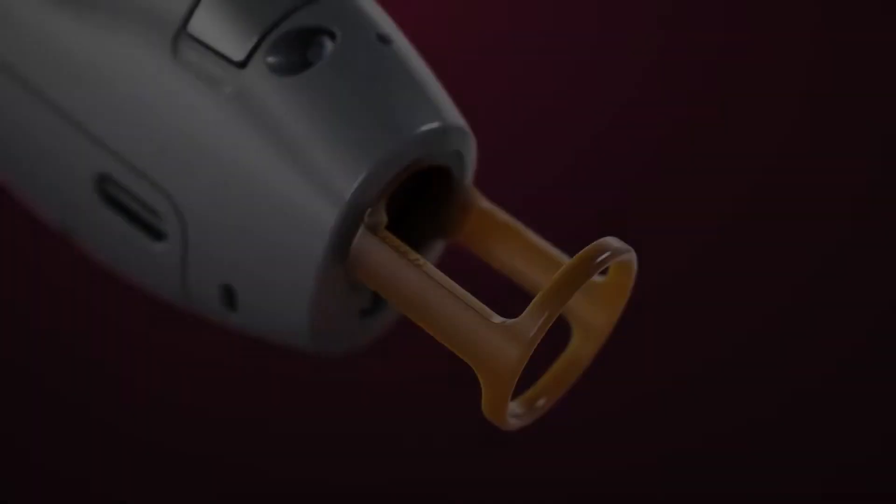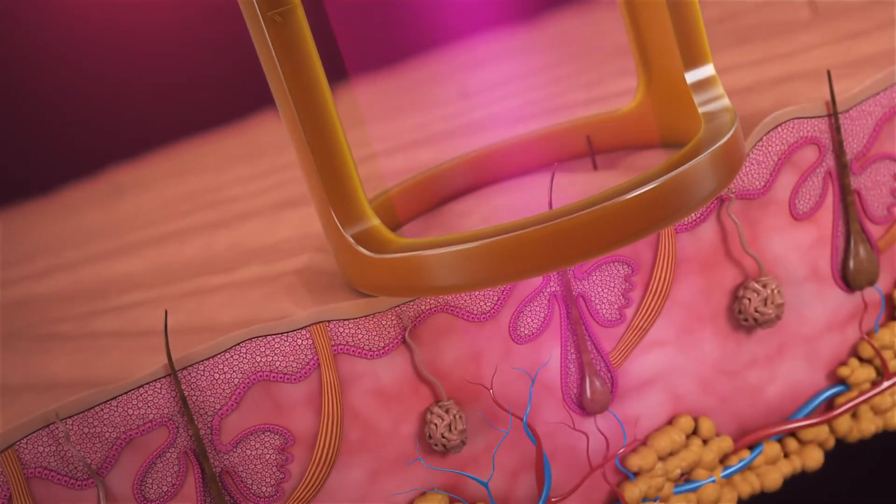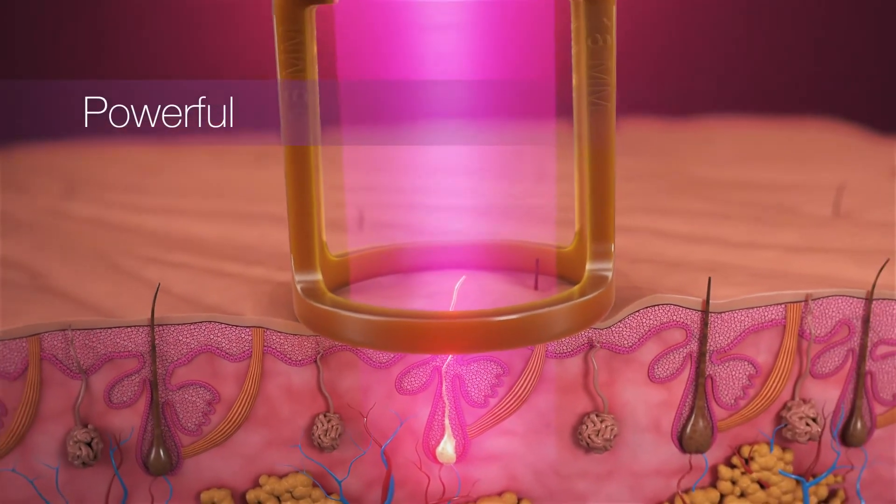Gentle Max Pro, leading the charge in the laser hair removal industry. With every laser pulse, the Gentle Max Pro delivers fast, proven results for hair removal and so much more.